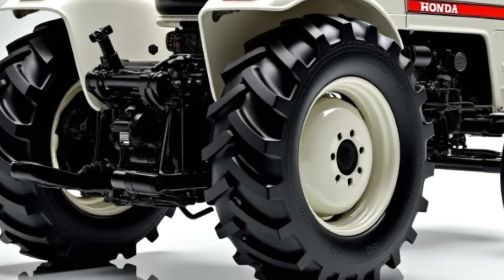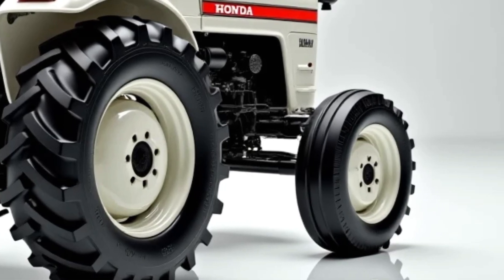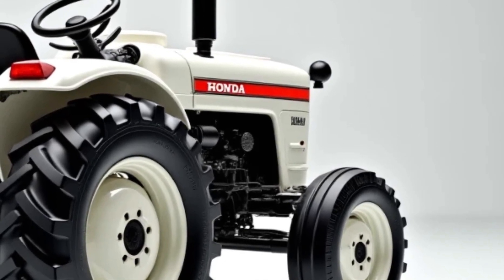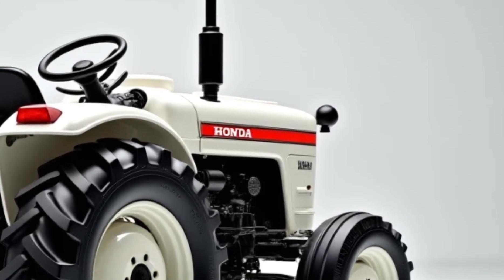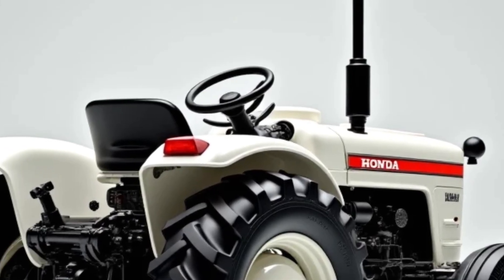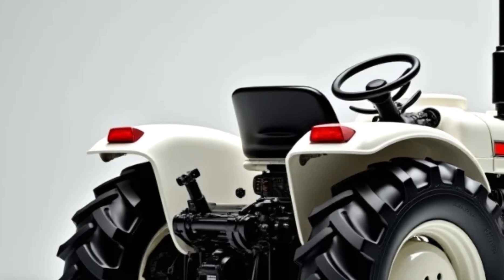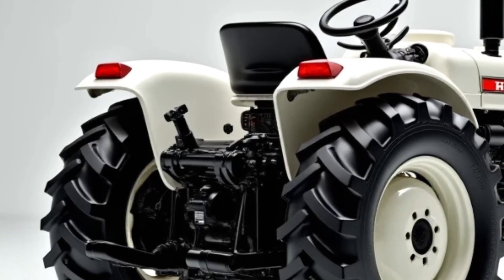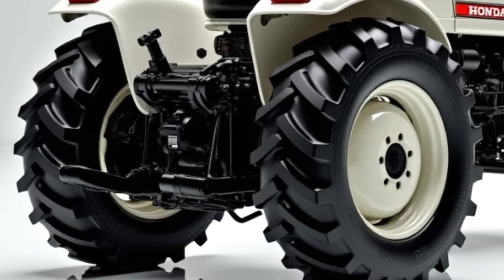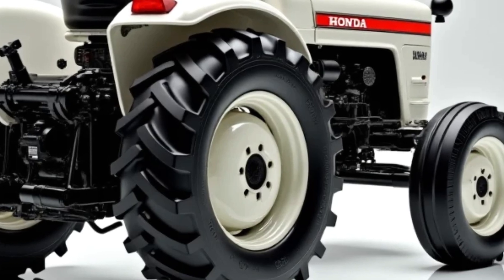Now let's talk about the price. The 2025 Honda Mini 4x4 tractor has a starting price of around $14,999 for the base model. If you go for extra features like power steering, advanced lighting systems, and a heavy-duty winch kit, the price can go up to around $18,500. Considering the features, reliability, fuel efficiency, and Honda's strong after-sales service, the pricing feels quite reasonable for what this machine offers.